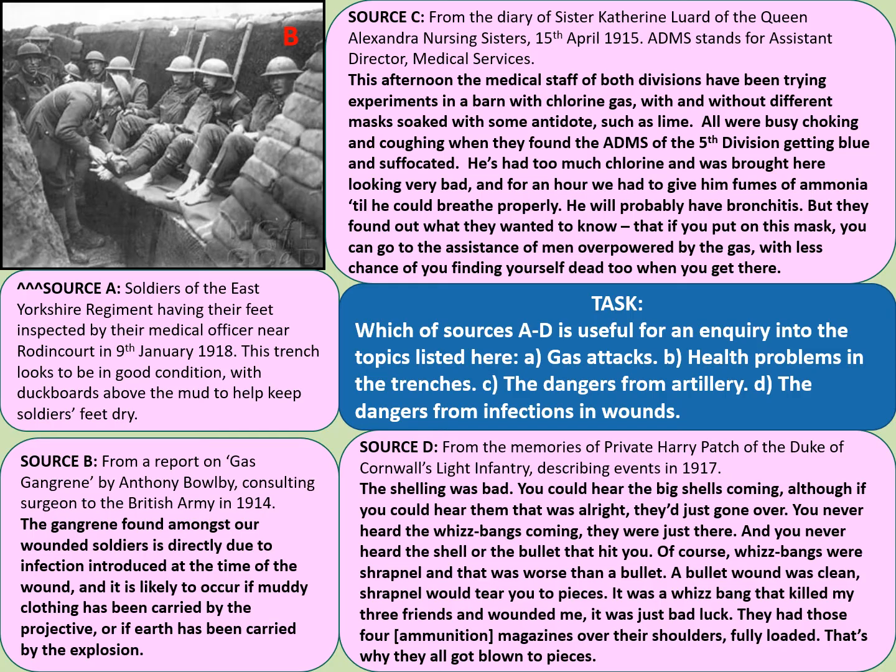Source A relates to inquiry B — health problems in the trenches. The men have got trench foot, or at least it's being inspected. Source B relates to inquiry D — the dangers from infection in wounds. Don't get misled by the phrase 'gas gangrene'; it has nothing to do with poison gas itself. Source C relates to gas attacks. And Source D relates to the dangers from artillery.